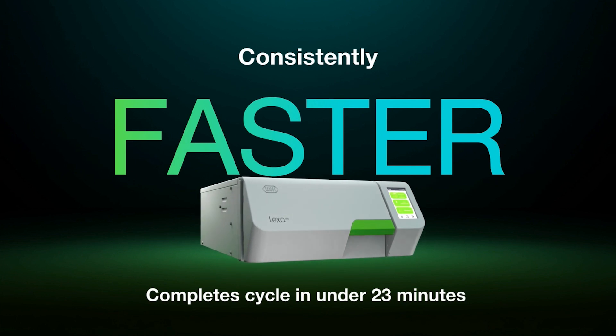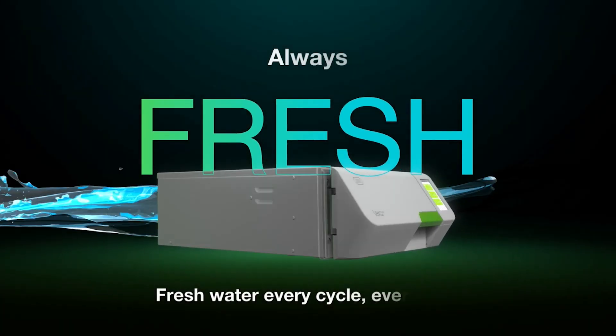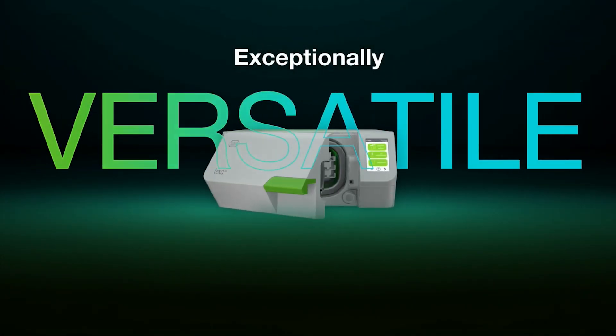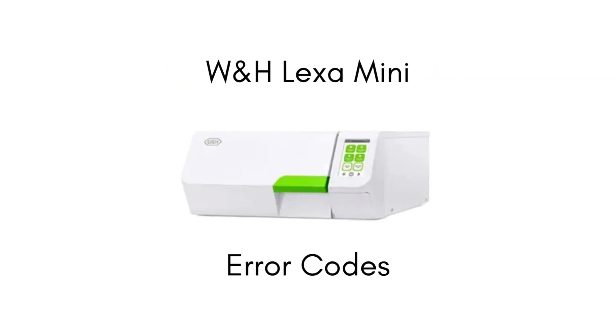W&H is back in style with their new Lexa Mini, and this compact autoclave has a lot to offer. Here at SAS we've got all the info you need to ensure that your unit is running properly. In this video we'd like to go over one of the W&H Lexa Mini error codes.